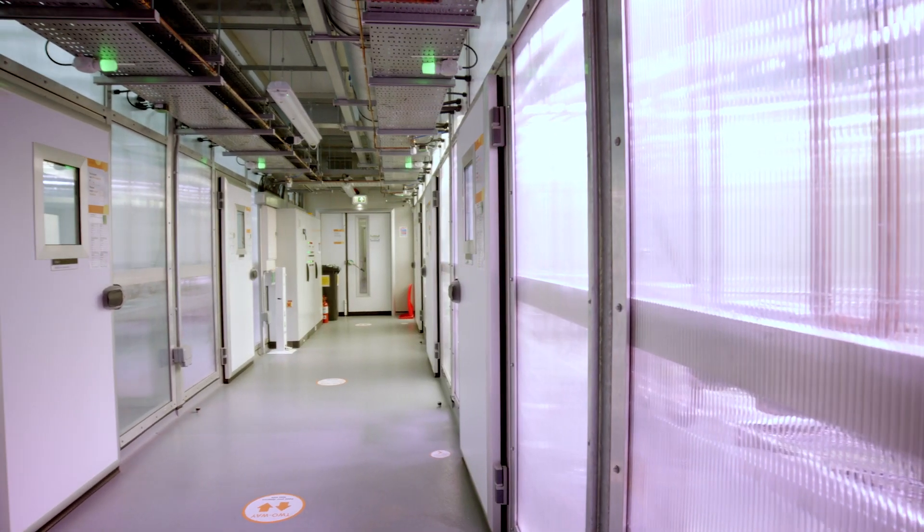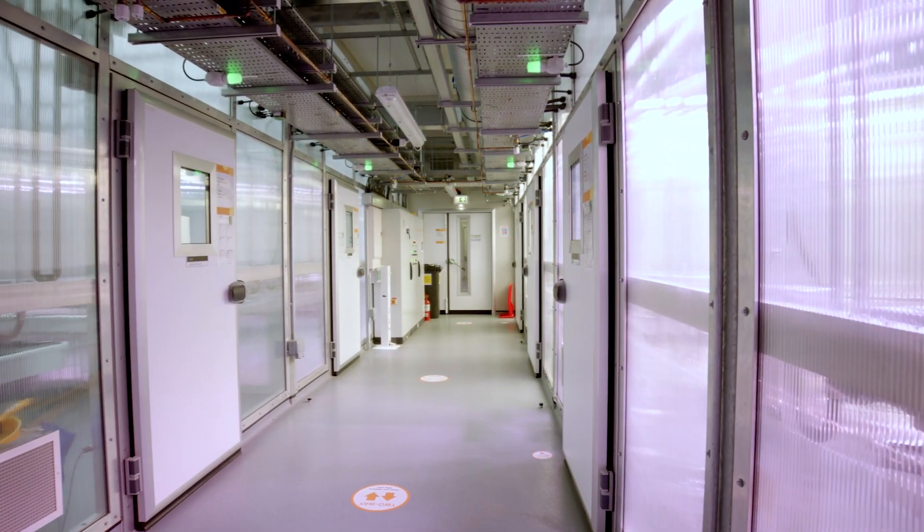They are fantastic isolated rooms. We can grow plants and see how they respond to changes in the environment, or we can introduce things like pests and disease and see how they cope with those.